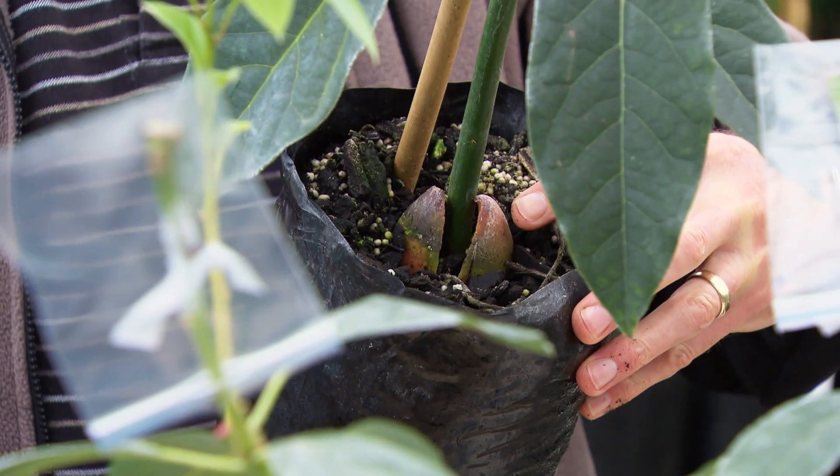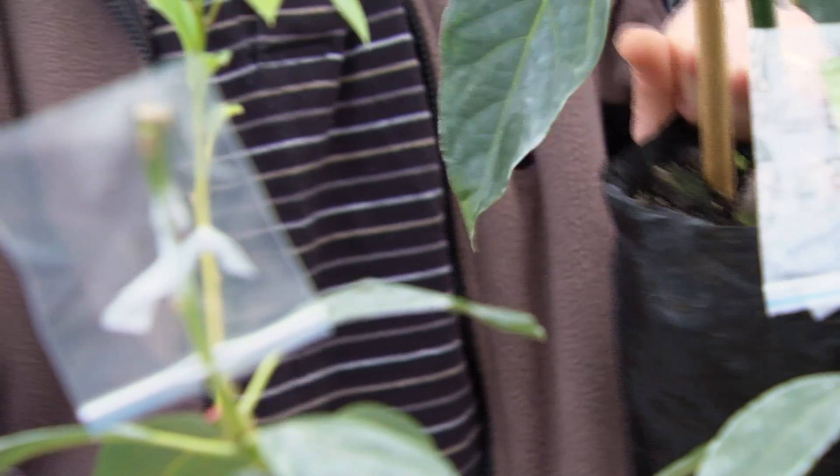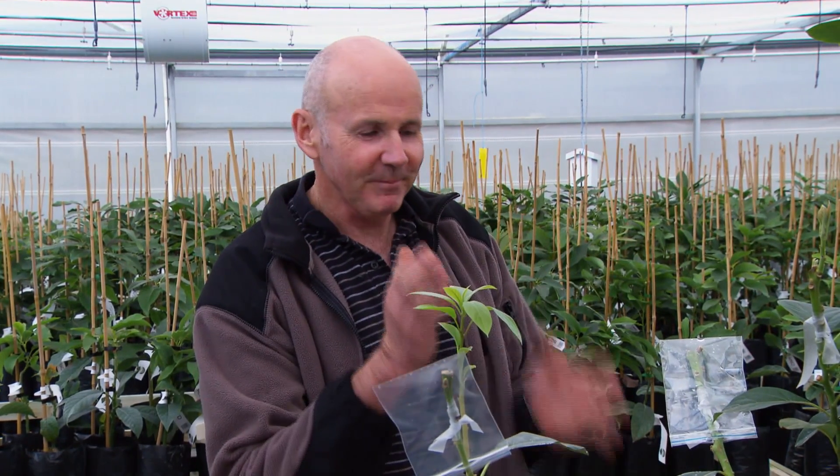Whereas a clonal rootstock is grown from a vegetative cutting. You get roots growing off that cutting, and because that cutting is off the mother tree, it will be identical genetically to the mother tree.